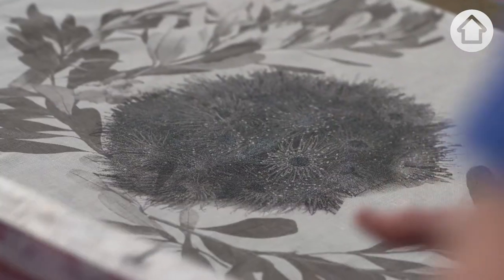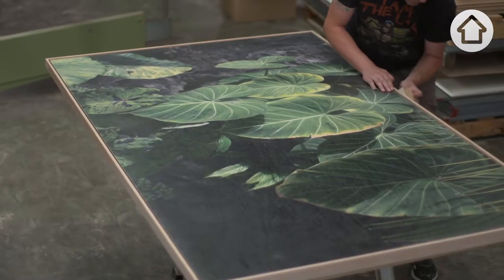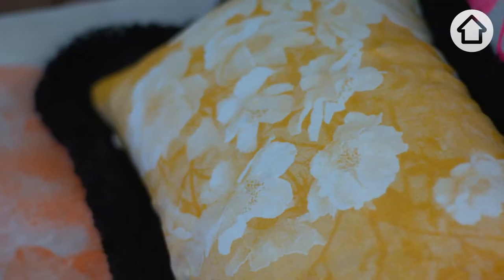My name is Bonnie and I'm the new part of Bonnie and Neil, and we make screen printed bedding, artwork, furniture pieces, room dividers, and screens. We started our business in 2010.